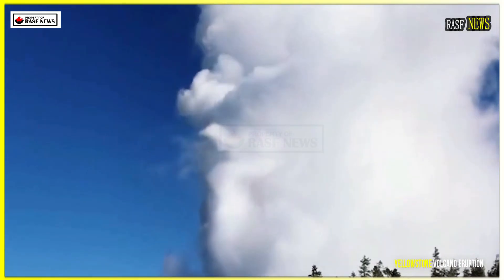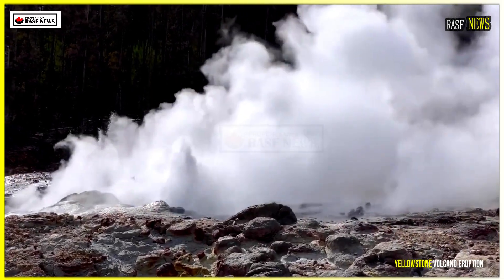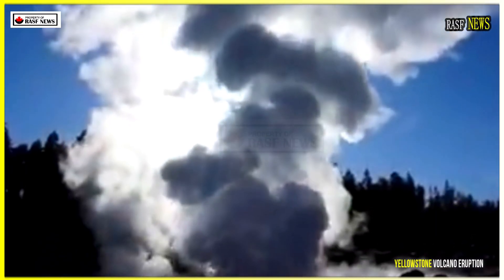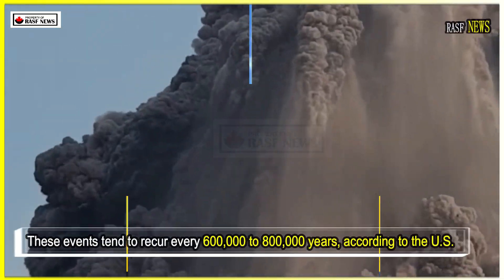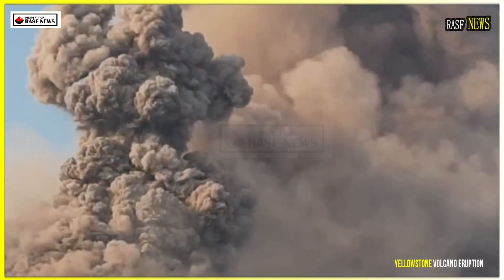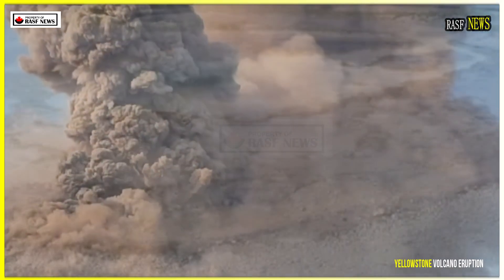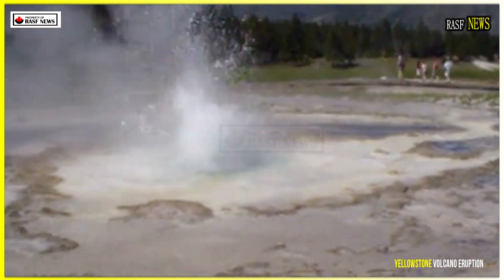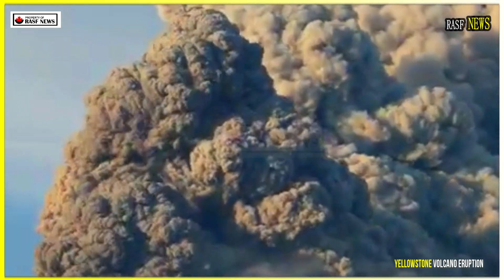It remains possible that the northeastern part of the National Park could erupt in a catastrophic eruption similar to the one that occurred at Yellowstone 2.1 million years ago. In that event, volcanic ash reached the Pacific Ocean, Canada, and Mexico. These events tend to recur every 600,000 to 800,000 years, according to the US Geological Survey. The last eruption occurred 640,000 years ago and is known as a super eruption because it released approximately 250 million cubic meters of material — 1,000 times more massive than the 1980 eruption of Mount St. Helens in Washington State.